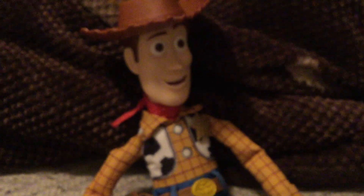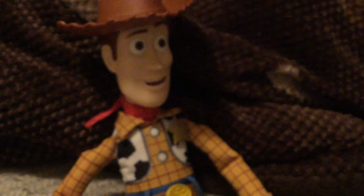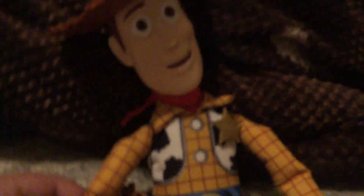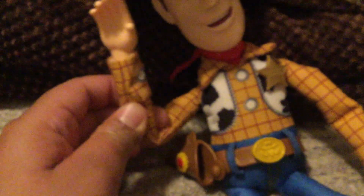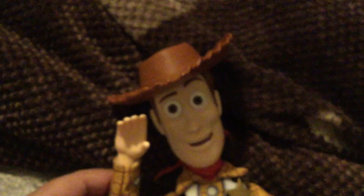Overall, if you're gonna get this for a little kid like an eight-year-old, I would recommend this Woody — it's really nice. Anything I would mod would be adding a real vest and maybe a longer pull string, and different hands. Other than that, this is a really nice Woody. Like, share, and subscribe and I'll see you in the next one.